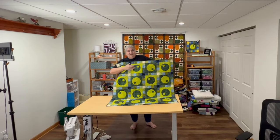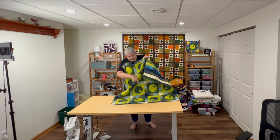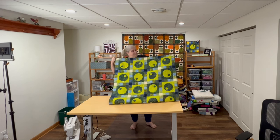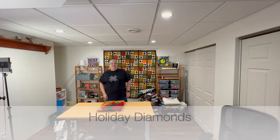Bubble Tea was really easy to do — I just did circles and used all these different greens, and the sashing was made up of two-and-a-half-inch squares cut with an AccuQuilt cutter. So that's my Bubble Pop and Bubble Tea quilt.